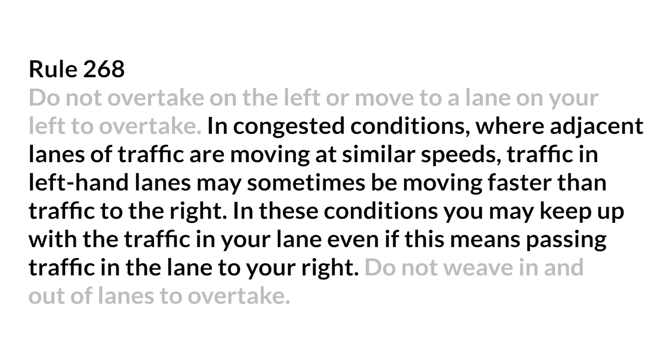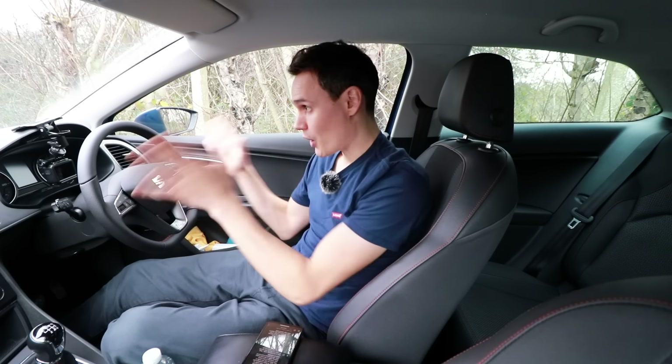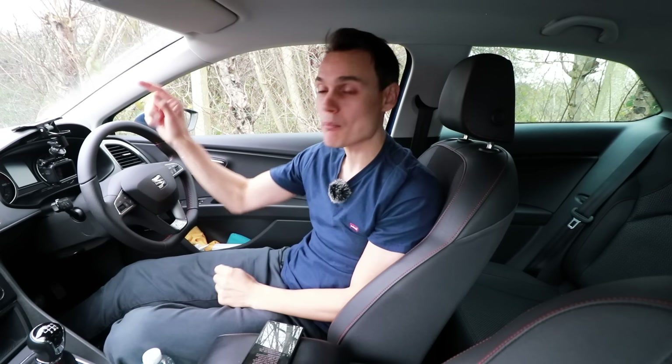However, there is Highway Code Rule 268, which states when you can pass on the left. It says: in congested conditions where adjacent lanes of traffic are moving at similar speeds, traffic in left-hand lanes may sometimes be moving faster than traffic to the right. In these conditions, you may keep up with the traffic in your lane even if this means passing traffic in the lane to your right.